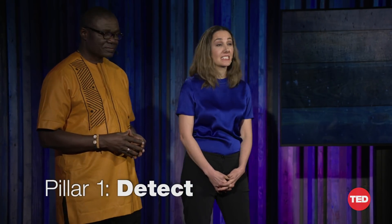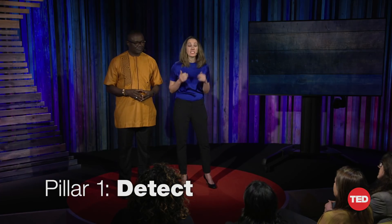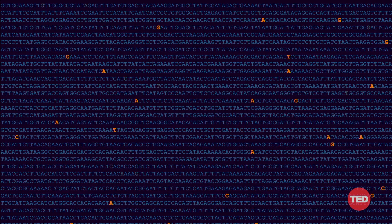The first pillar is detect. Krish and I have been studying infectious diseases together around the world for two decades. We've been using genome sequencing — reading out the complete genetic information of a microbe. It allows us to identify viruses, even those we've never seen before, track them as they spread and watch for new mutations. And now, with the powerful gene-editing technology CRISPR, we can use this genetic information to rapidly design exquisitely sensitive diagnostic tests for any microbe.